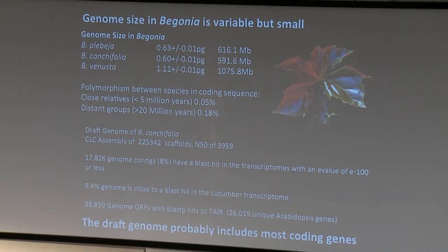We're not trying to draw pictures of whole chromosomes yet. The N50 is a reasonable size, so for any transcript of interest you can probably get a fair bit of the 5' end and maybe some of the 3'. The genome covers fairly well - about 18,000 genome contigs match the transcriptomes, similar to the number of transcriptome sequences with reads from all species. About 10% of the genome is close to BLAST hits in the cucumber transcriptome - cucumber being the closest species with a sequenced genome, though not very close. Nearly 40,000 ORFs in the genome have BLAST hits, identifying 26,000 unique orthogroup genes. So we haven't got all Begonia DNA, but we've probably got most protein-coding genes - a nice working draft.